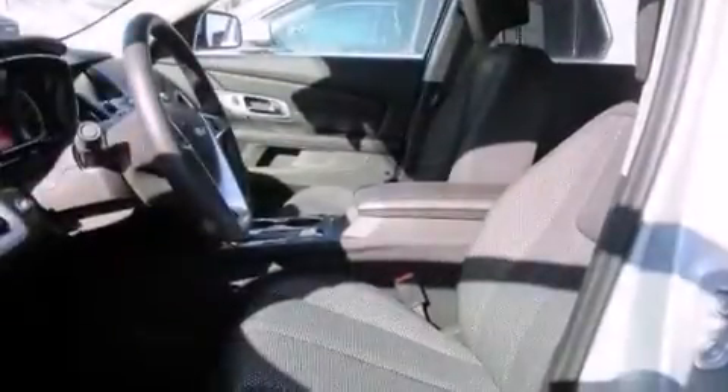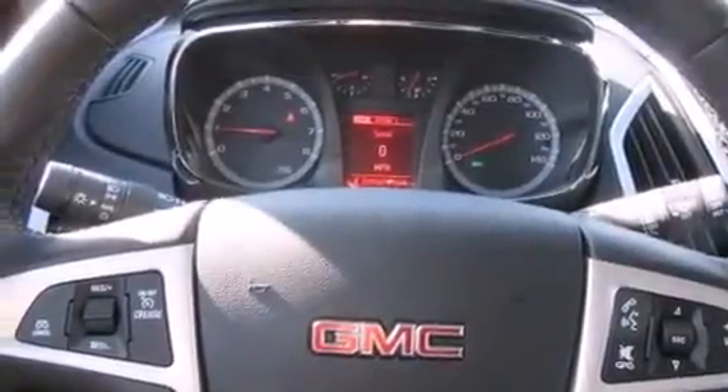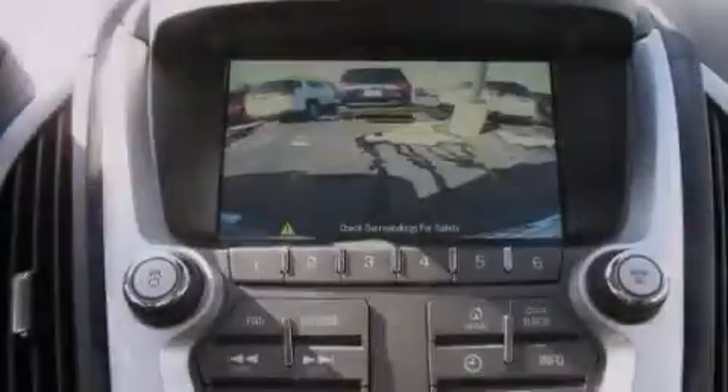The following features are also included: the IntelliLink infotainment system, a smartphone adapter, Wi-Fi hotspot capability, a low-tire pressure indicator, and aluminum wheels.